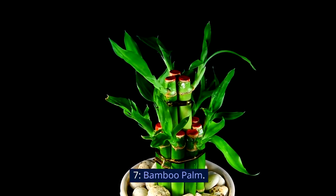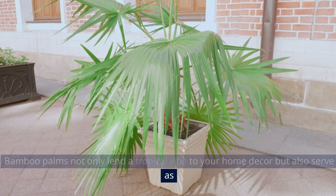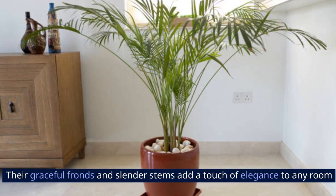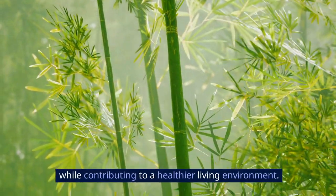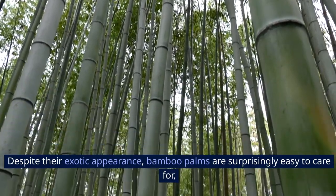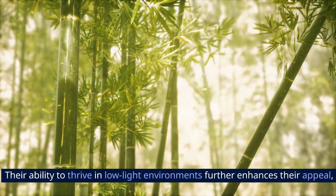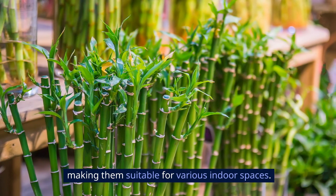7. Bamboo Palm. Bamboo palms not only lend a tropical vibe to your home decor, but also serve as efficient air purifiers, filtering out toxins like formaldehyde and benzene from indoor air. Their graceful fronds and slender stems add a touch of elegance to any room while contributing to a healthier living environment. Despite their exotic appearance, bamboo palms are surprisingly easy to care for, thriving in indoor conditions with minimal maintenance. Their ability to thrive in low-light environments further enhances their appeal, making them suitable for various indoor spaces.